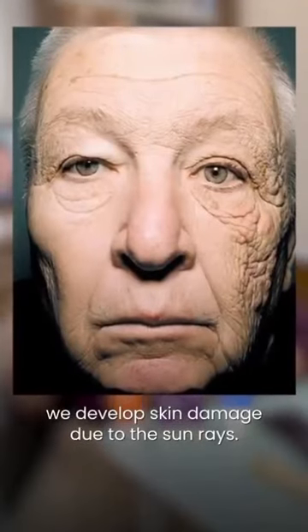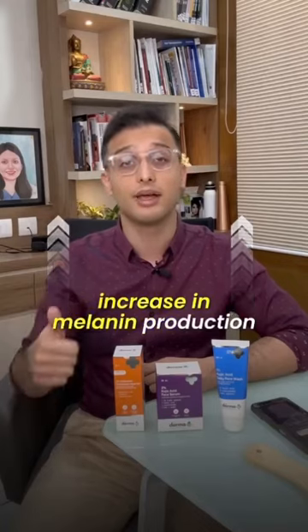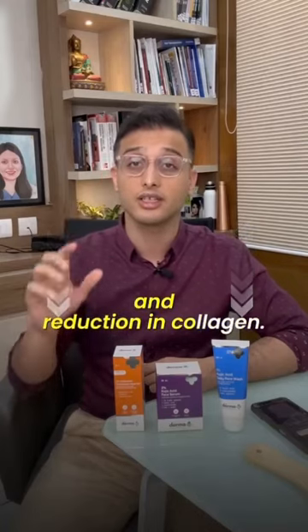As we get older, we develop skin damage due to sun rays. This damage includes an increase in melanin production and a reduction in collagen.